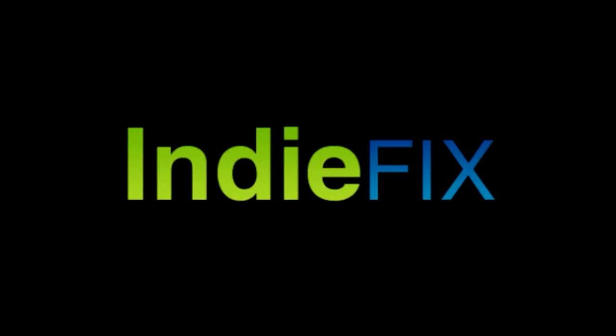Hi guys and welcome to IndieFix. In this week's episode we're going to be talking about PR for indie games and how to get a successful PR campaign together before your indie game releases and to build that buzz around your indie game. I hope you enjoy the show.